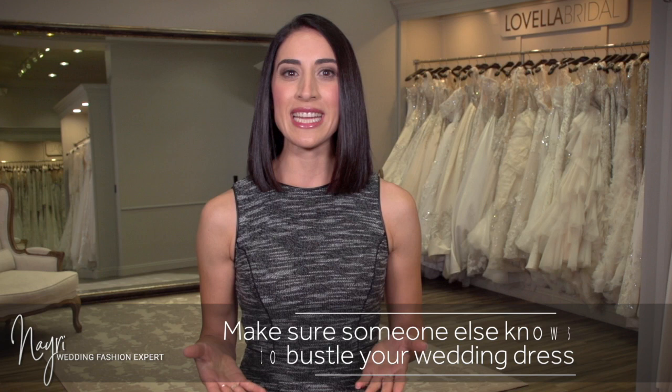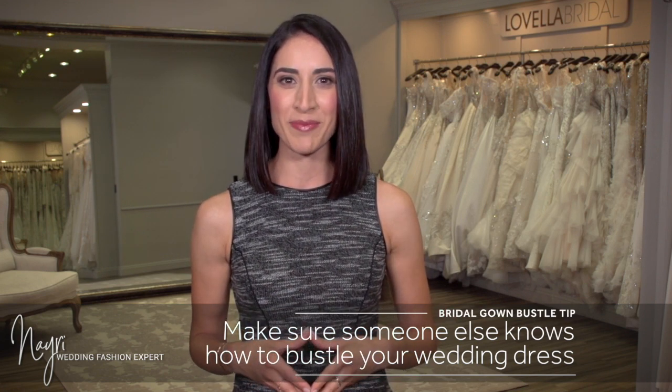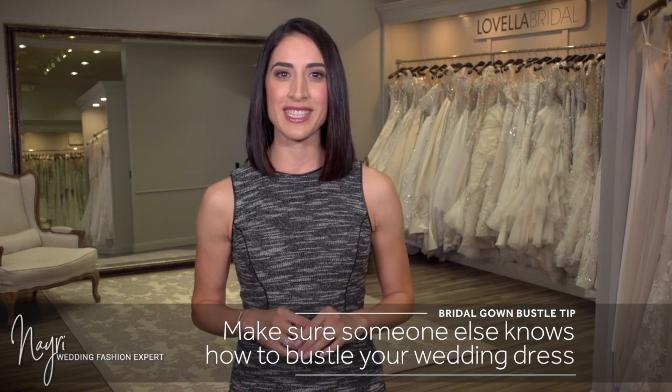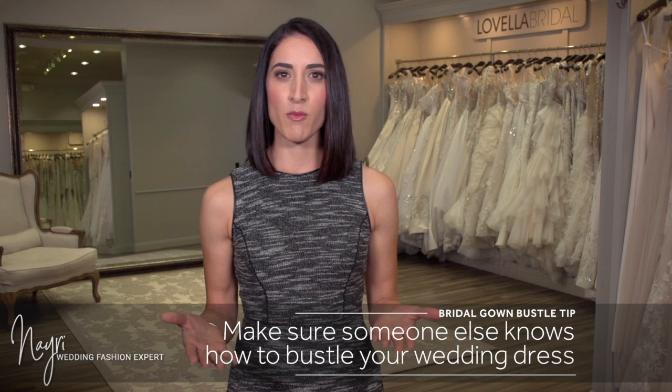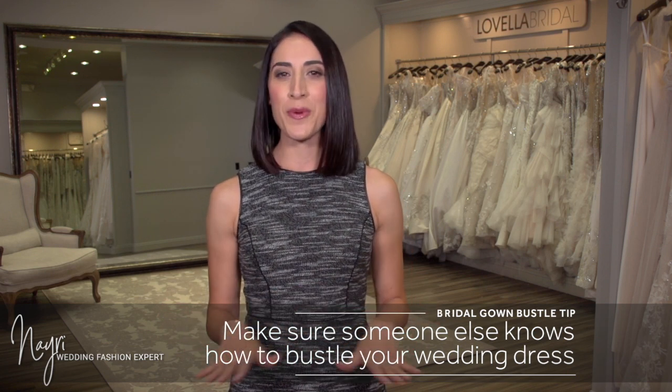Since every bustle is designed differently, I recommend taking a how-to video to share with those who will be bustling your gown the day of your wedding. Be sure to assign a capable individual to assist you with this task. Familiarize them with the necessary steps and show them the video beforehand so there are no unexpected surprises.